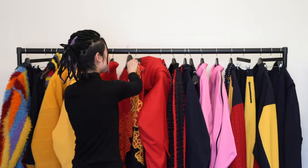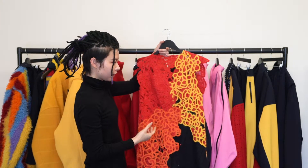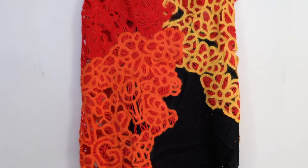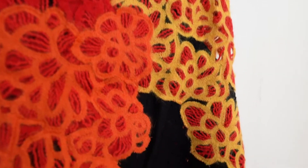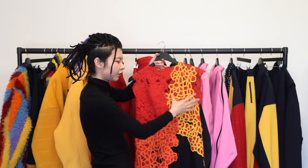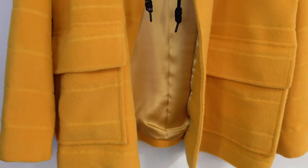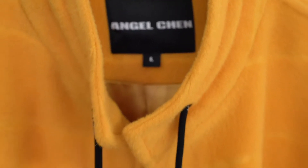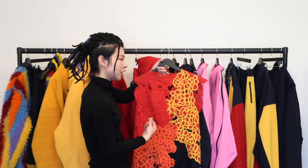My favorite piece is this one — it uses a really groundbreaking technique called cording embroidery. Normally when you cut a piece of fabric there is always a lot of waste, but this piece has a zero-waste concept behind it. By creating flower and shiphead patterns using an embroidery machine with mathematical programming, we can design patterns that fit the body exactly to achieve the effect.